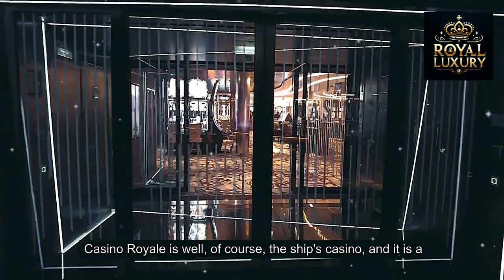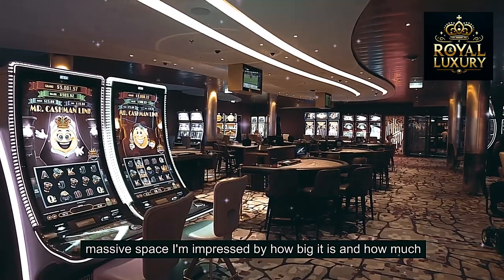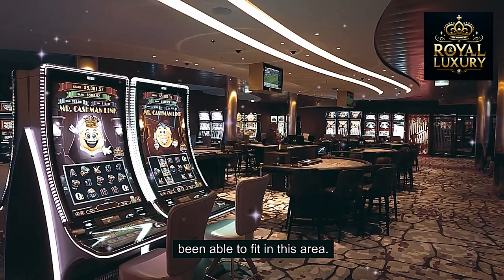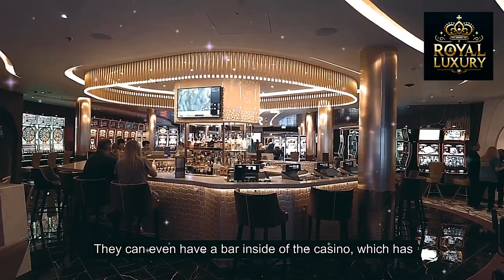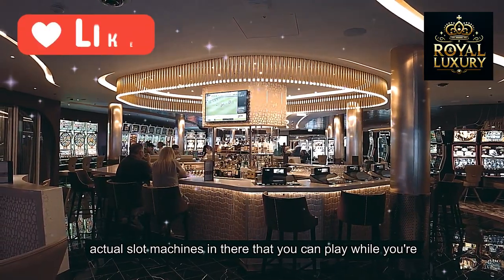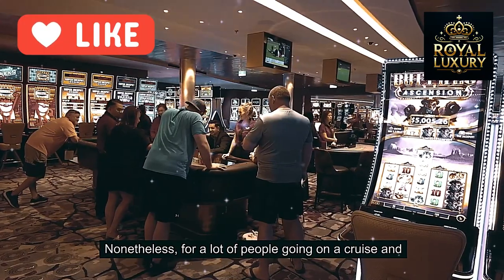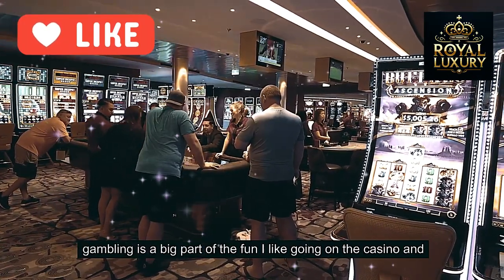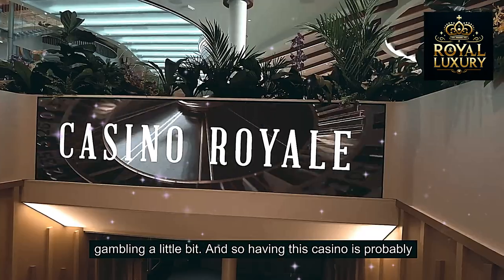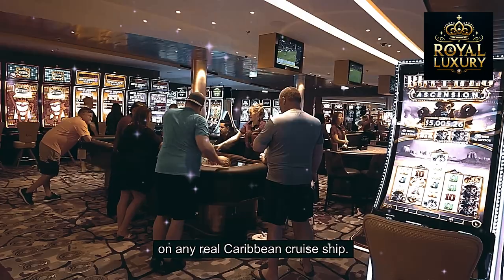Casino Royale is the ship's casino, and it is a massive space. I'm impressed by how big it is and how many things they've been able to fit in this area. They even have a bar inside the casino with actual slot machines that you can play while you're drinking — it's a very popular choice. For a lot of people going on a cruise, gambling is a big part of the fun, and this casino is probably among the best I've ever seen on any Royal Caribbean cruise ship.